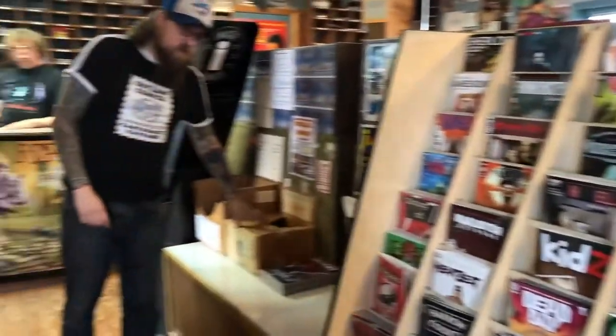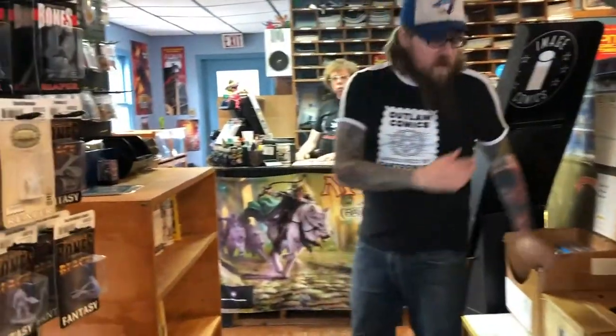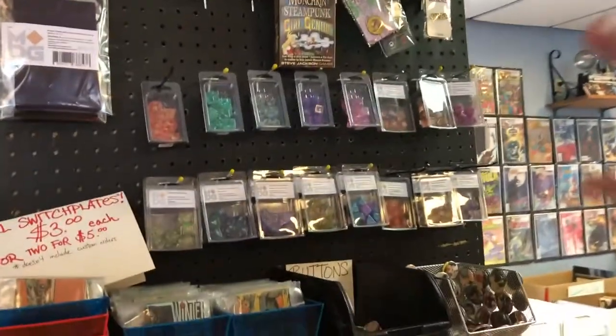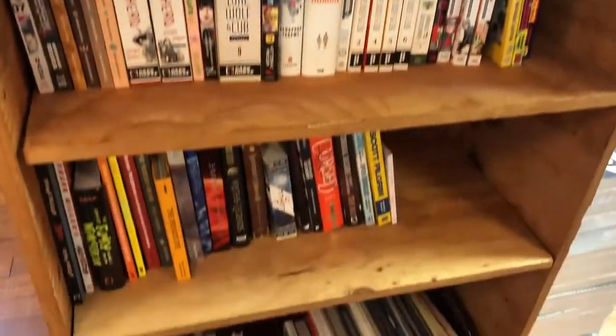Down here we've got eggs, which are our grab bags — they are a dollar, everybody loves them. We've got other grab bags as well. We are the first shop on the East Coast to carry Metallic Games Dice — they're awesome, we love them. We have a local artist that makes these buttons and light switch covers. And now I'm going to hand it back off to Mike.